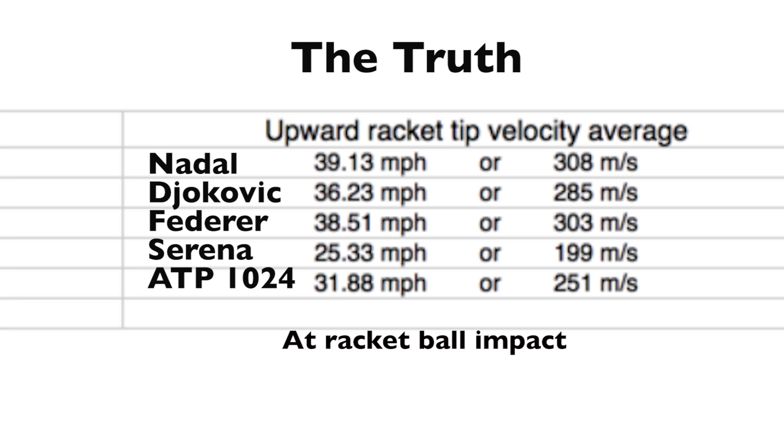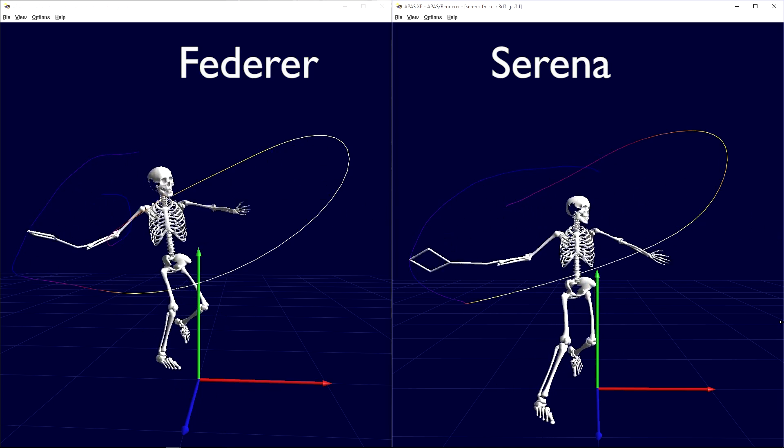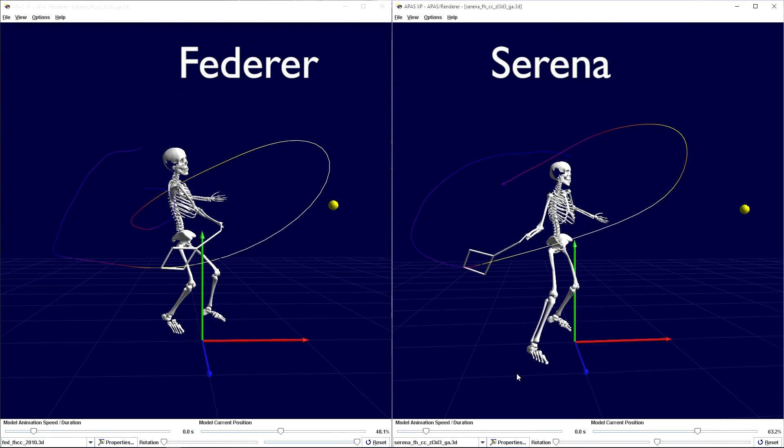But let's take a look at the upward velocity of the racket head, which is closely related to spin in research. By looking at how fast these players swing upward, we see an area in which Serena Williams would have to adjust her game if possible. She swings upward 38% less than Nadal, 30% less than Djokovic, and 34.2% less than Federer. She even swings upward 20% slower than the average 1,024 player on the ATP Tour.